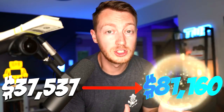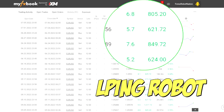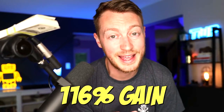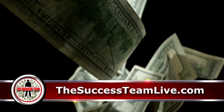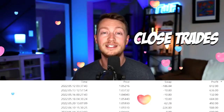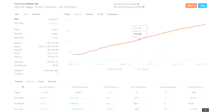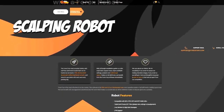From $37,537 to $81,160 using the best scalping trading robot ever, for a 116% gain. I love trading robots. You connect them to your account, they open trades, close trades, even while you're asleep. Sometimes they win, sometimes they lose. But today I'm going to show you an account that won a lot — gaining over 116% using a scalping robot, Forex Fury.